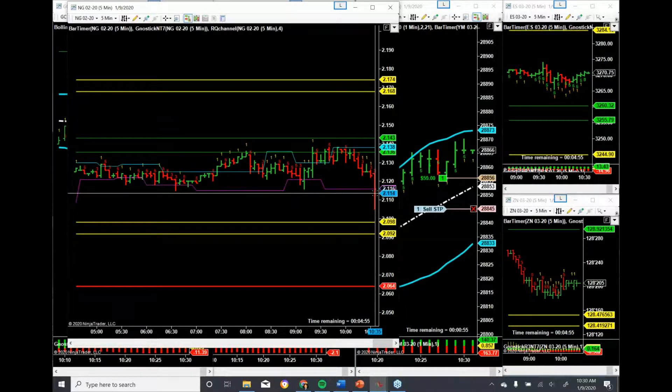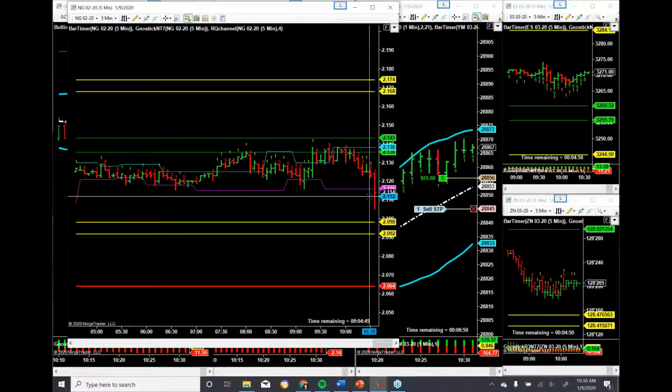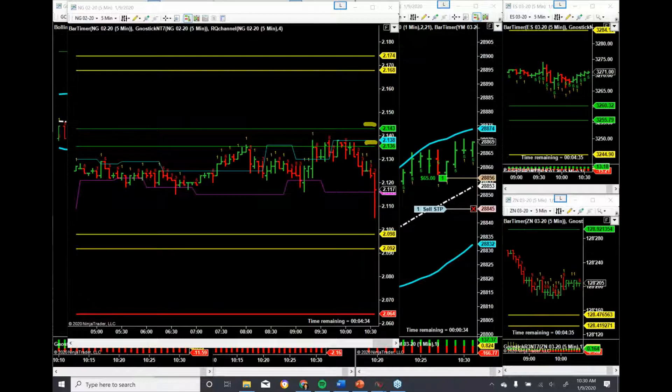So I would have been filled short. I was looking for an exit at the bottom. Now where would my stop have been? You can use the opposite Gnostic levels, you can use the first level on the inside. You could use a stop here, you could use a stop here — it's really what you're comfortable with in terms of risk. This would have been the entry point. You can use that as a target, that is a target, this is a target. Got some nice movement happening here on the S&P, starting to break back up, taking advantage of what has been one of the leaders today.